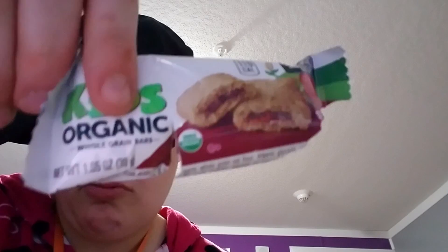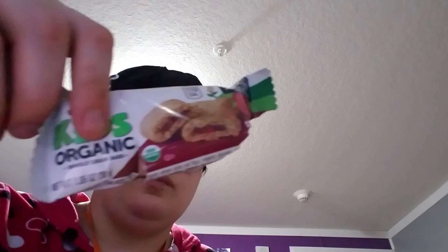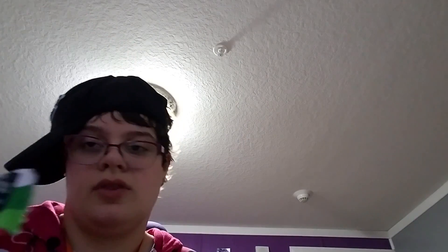The next one that I opened that fell apart is the Quaker Organic Kids Whole Grain Bar — Whole Grain and Fruit Bar. The closest I can compare it to is like a big bar. It tastes good but nothing excitingly different about it.